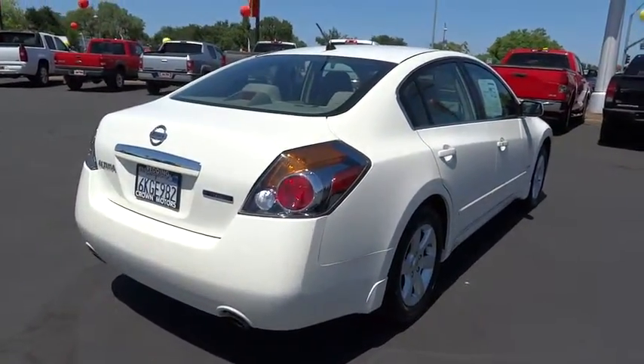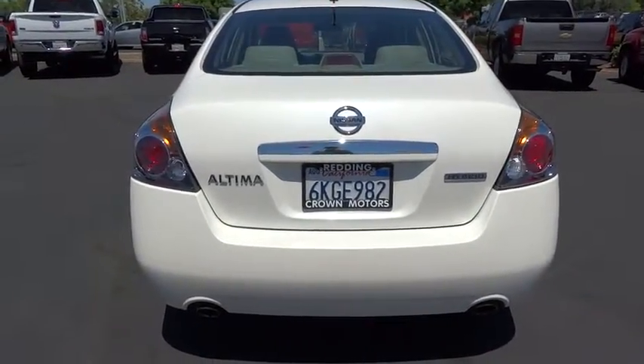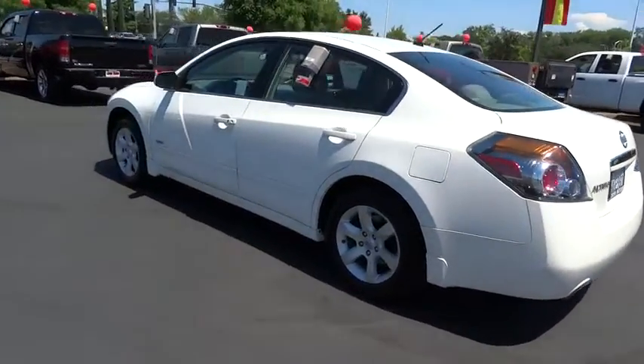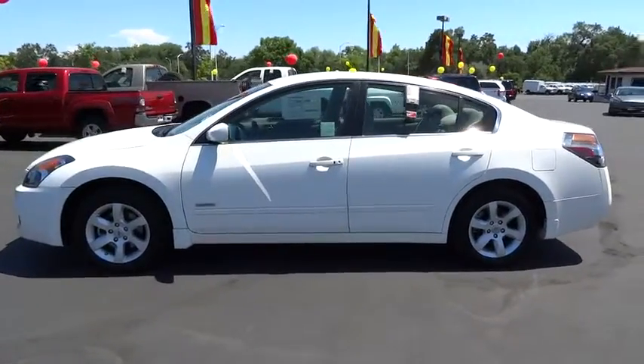six standard airbags, and over 5,000 quality and performance tests, and you'll see the Nissan Altima is made to drive and built to last and is priced below $20,000. This vehicle has less than 35,000 miles. Come see the car for yourself.